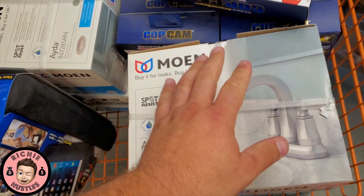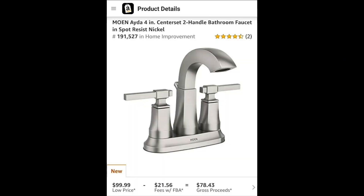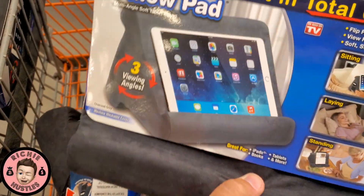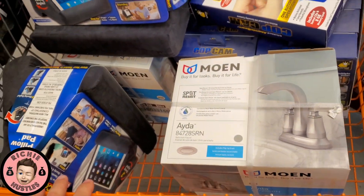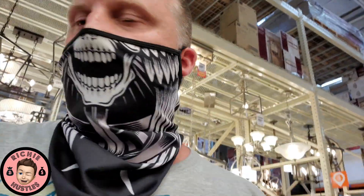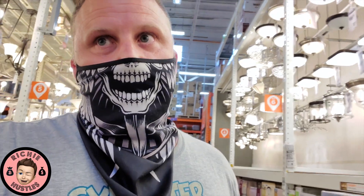According to the Keepa graph these fly pretty well. These are five dollars a piece. And it just goes to show you, you never know what you're going to walk into — I didn't plan to get any of this stuff.